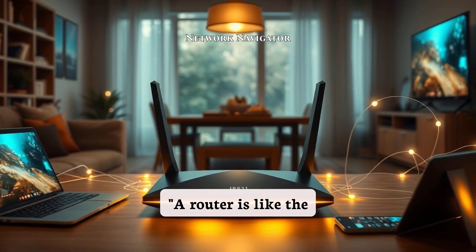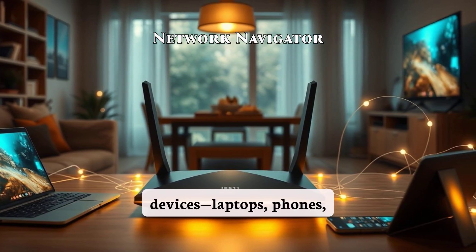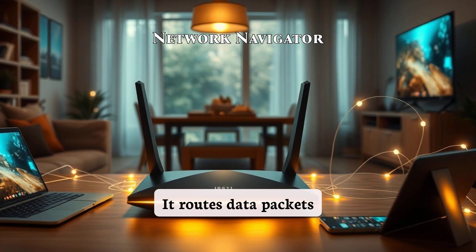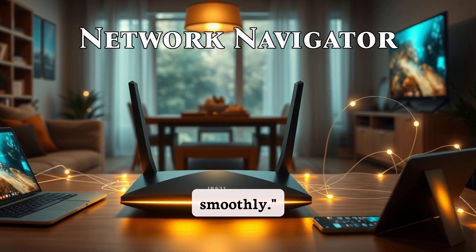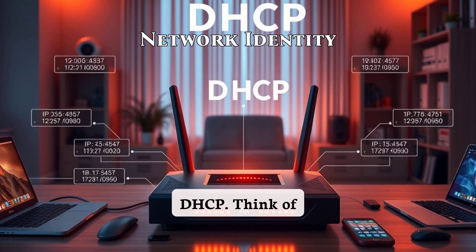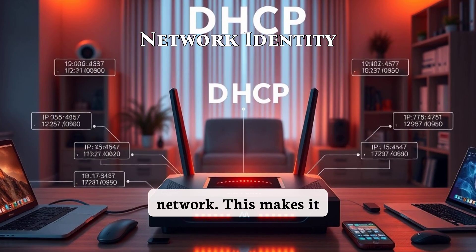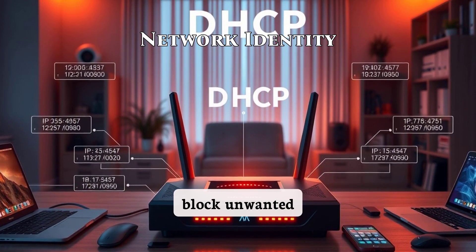A router is like the traffic cop of your network. It connects all your devices — laptops, phones, smart TVs — to each other and to the internet. It routes data packets between devices and ensures everything flows smoothly. Routers also assign IP addresses to devices using something called DHCP. Think of it as giving each device its own unique name on the network. This makes it possible to manage devices, control traffic, and even block unwanted connections.